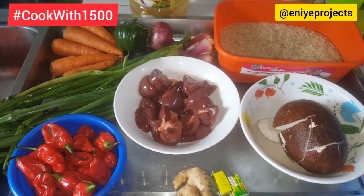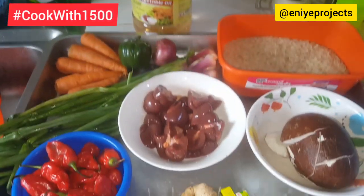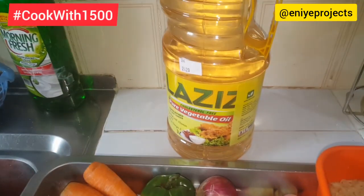I'm back home in my kitchen, and here are the ingredients I'm going to be using. I'm going to be leaving their prices in the description box below.